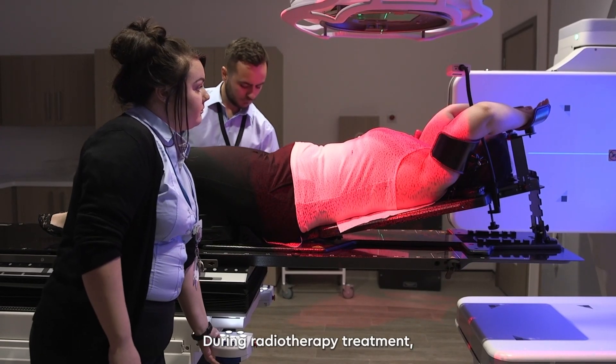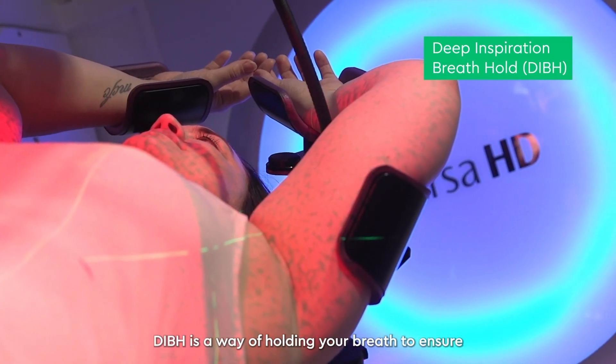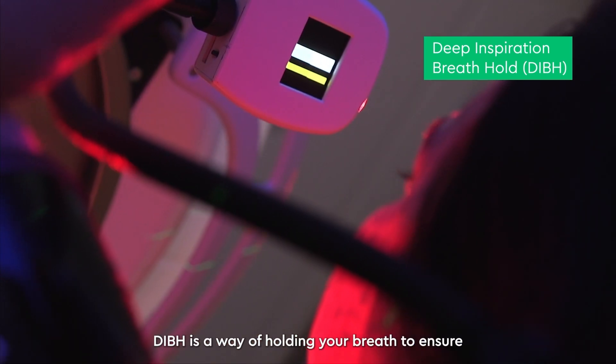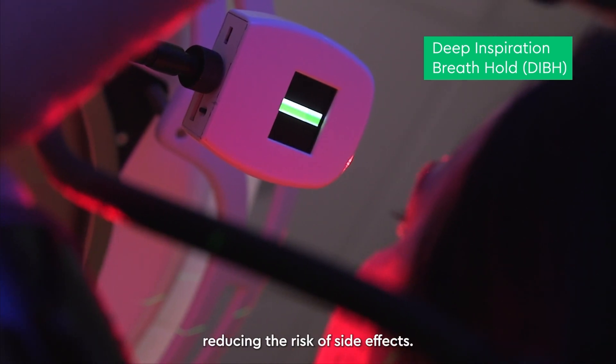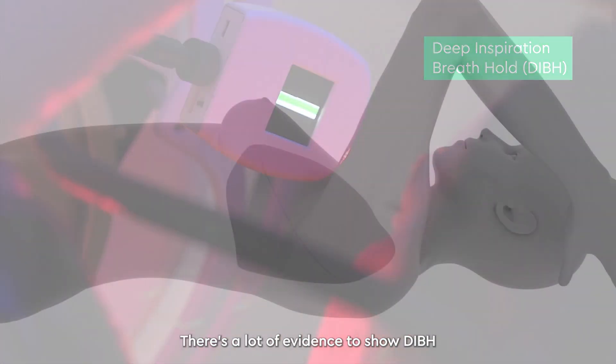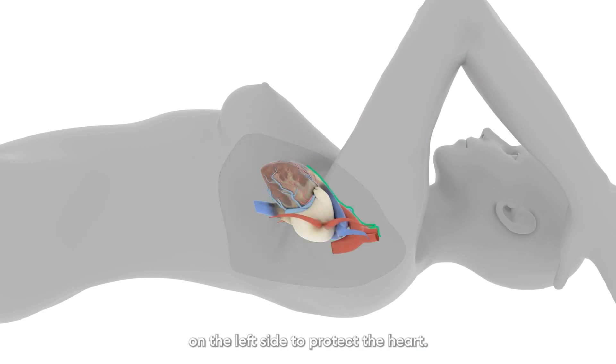During radiotherapy treatment we use a technique called deep inspiration breath hold. DIBH is a way of holding your breath to ensure delicate organs are kept away from the radiation beam, reducing the risk of side effects. There's a lot of evidence to show DIBH makes radiotherapy much safer, so we always do this on the left side to protect the heart.